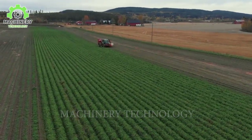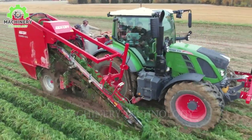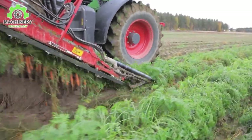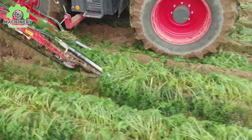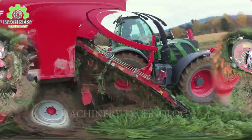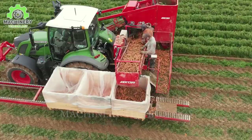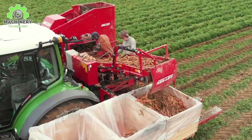It's time to mechanize the harvesting process. Using a carrot harvester is a significant advancement in agriculture, helping to streamline and simplify the workflow. Specially designed to autonomously perform the task of separating carrots from the soil and harvesting them, this machine is capable of efficiently cutting and pulling carrots out of the ground. The harvested carrots are then lifted and stored in an integrated container on the machine, providing high quality carrots for further processing or packaging and increasing productivity and efficiency in agricultural production.